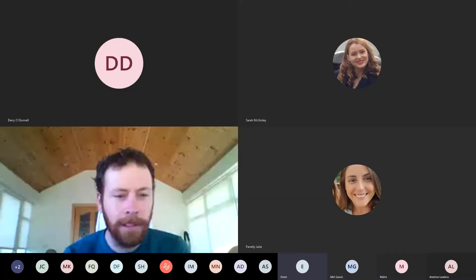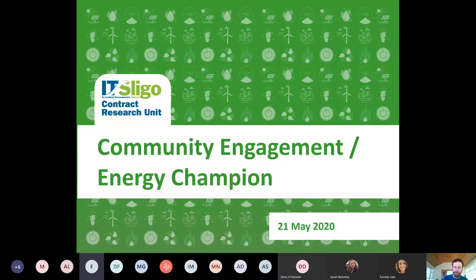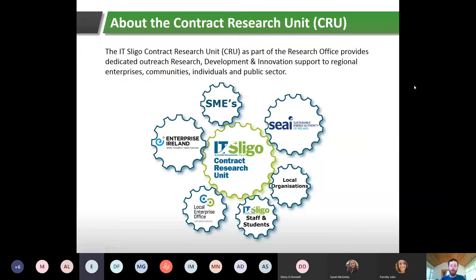My name is Stevie Donnelly, I'm from IT Sligo. I'm going to take you through some slides for the next 30 or 40 minutes, and then my colleague Mel Gavin is also going to run through a number of slides towards the end of the presentation. We're the IT Sligo Contract Research Unit, part of the research office of IT Sligo.